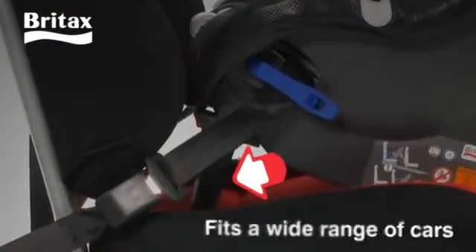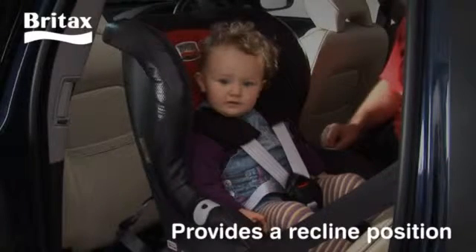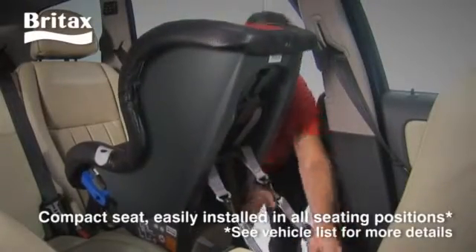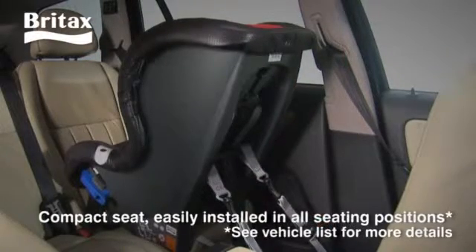The adjustable front leg allows the seat to fit a wide range of cars and provides a recline position for your child's comfort. Maxway is easily installed on all seating positions in the car and is ideal for smaller cars with limited fitting space.